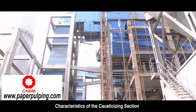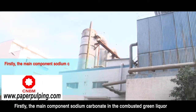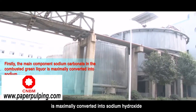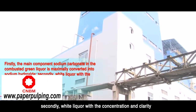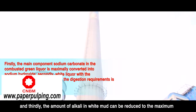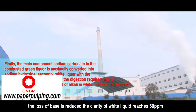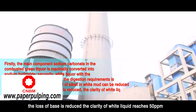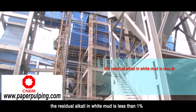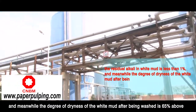Characteristics of the causticizing section: Firstly, the main component sodium carbonate in the combusted green liquor is maximally converted into sodium hydroxide. Secondly, white liquor with concentration and clarity meeting digestion requirements is produced. Thirdly, the amount of alkali in white mud is reduced to maximum, minimizing base loss. The clarity of white liquid reaches 50 ppm, the residual alkali in white mud is less than 1%, and the degree of dryness of the white mud after being washed is 65% or above.